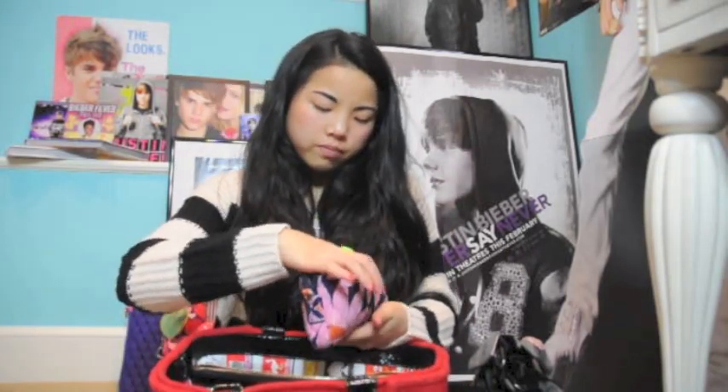I also have a Vera Bradley clutch I got as a birthday gift. Inside is my personal care stuff: EOS lip balm in what I think is fruit punch, headphones clipped together so they don't come undone, tampons, a flower compact mirror, mini Aveeno lotion — my favorite — and a mini 'Someday' roll-on perfume. I also have a little scrunchie with a clip.